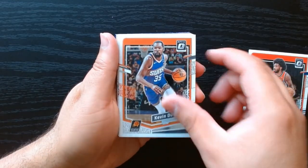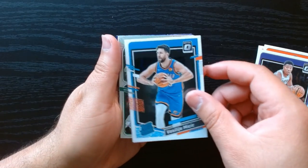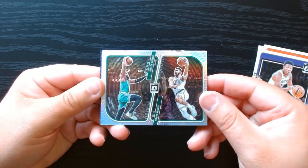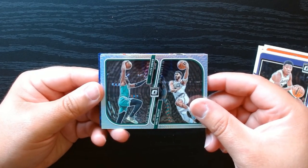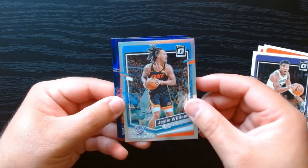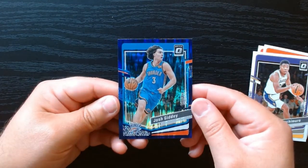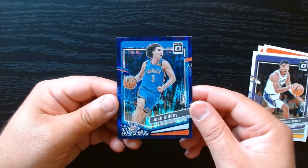Let's go through these base. Rated rookie - nothing of note. This one's kind of nice - of the champion Boston Celtics, a Jalen Brown. What is this? Optical Illusions - Brown and Tatum. We got our silver Jalen Williams, and our purples: Simon and a Giddy, who got traded to Chicago I believe. There we go.